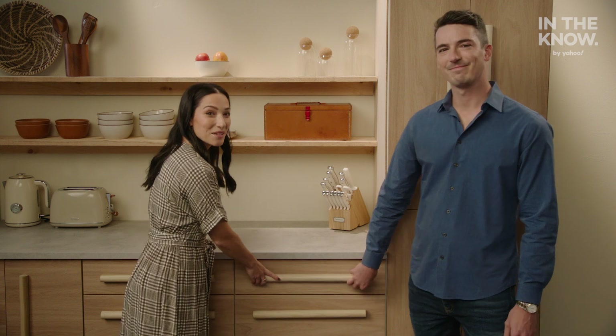So there you have it — some tips to organizing your pantry and your spices. I'm Jamie. And I'm Phillip. And this has been In the Know Uncluttered. Thanks for watching, we'll see you next time.